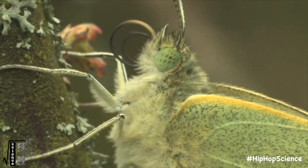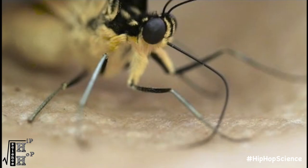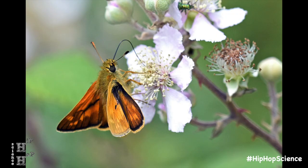If we were butterflies, that would literally be the only thing on the menu. Butterflies are limited to a liquid-only diet. They have no jaws, but rather a small straw-like probe called a proboscis that enables them to sip nectar from plants.